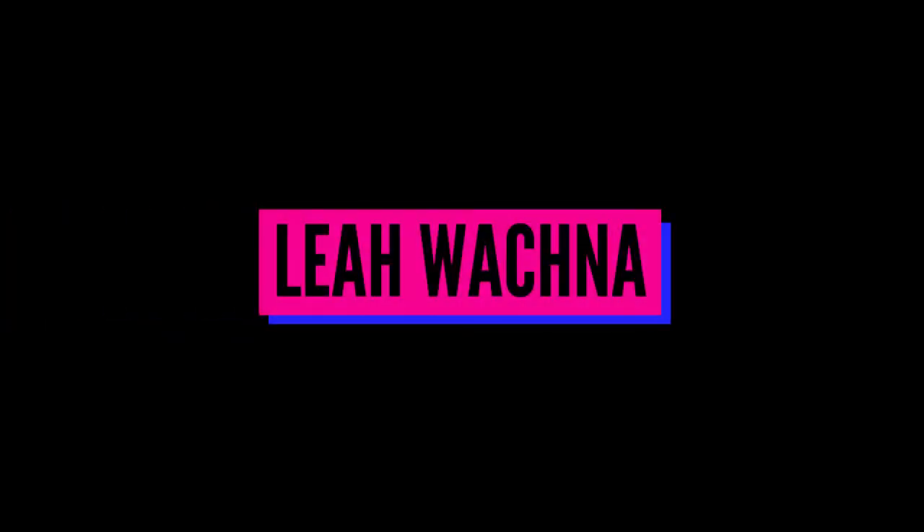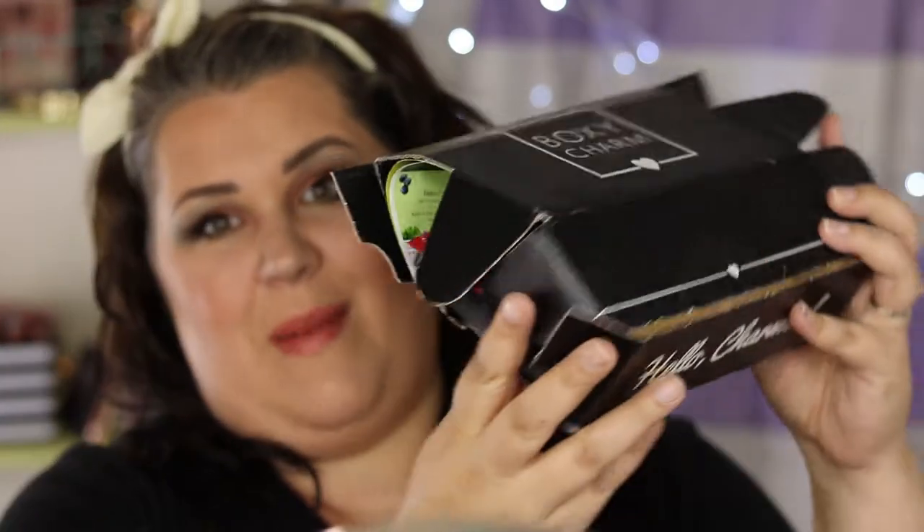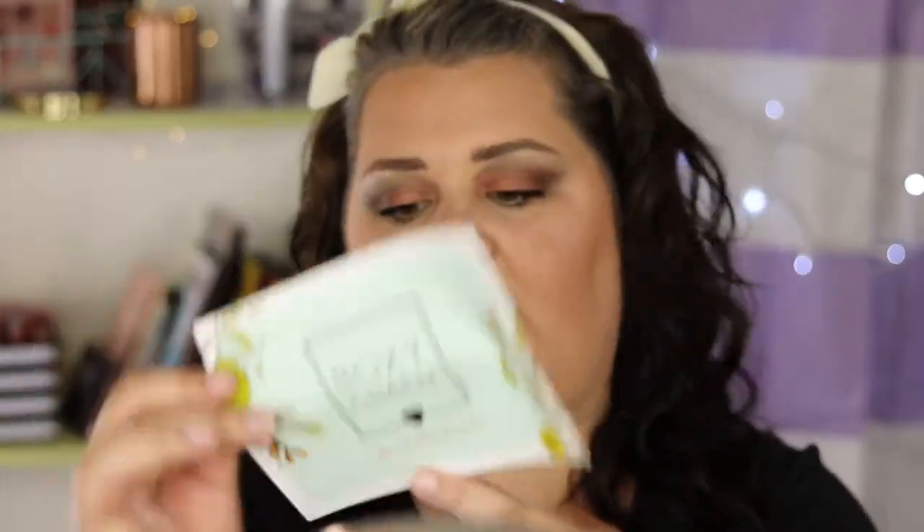Hi there, welcome to my channel. My name is Leah and today we are doing the July 2019 BoxyCharm unboxing. This is my box this month — it got a little crushed in the mail, so we'll see what's going on. I actually did open it already because I wanted to try out the eyeshadow that was in it, so if you want to see how I did this look I will link it up here. All right, here's my little card — this month's theme is Au Natural.